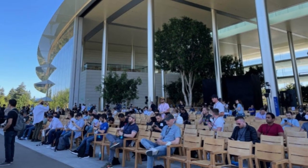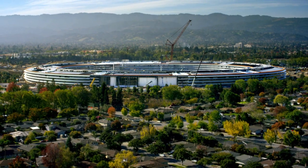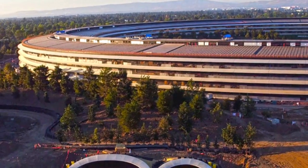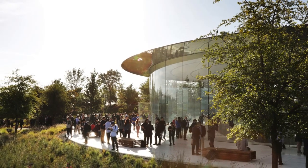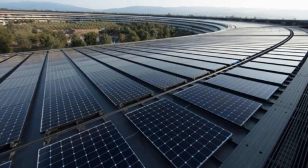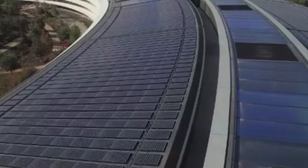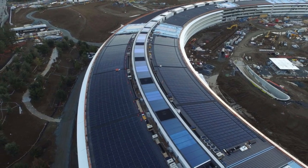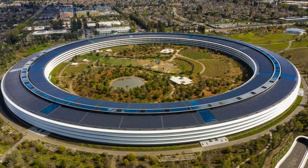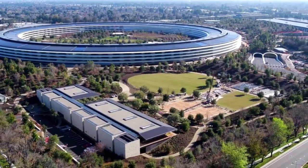Apple Park showcases remarkable architecture and a commitment to environmental sustainability. From the beginning, Apple aimed to create a campus to minimize its environmental impact and set new standards for green building practices. The design of Apple Park reflects this commitment through its extensive use of renewable energy, sustainable materials, and innovative environmental technologies. One of Apple Park's most impressive features is its reliance on 100 percent renewable energy. The entire campus is powered by renewable energy sources, including a 17-megawatt rooftop solar installation, one of the largest of its kind in the world. The solar panels cover the entire roof of the main building, providing a significant portion of the campus' energy needs. Additionally, Apple has incorporated biogas fuel cells and natural ventilation systems to further reduce the campus' carbon footprint.